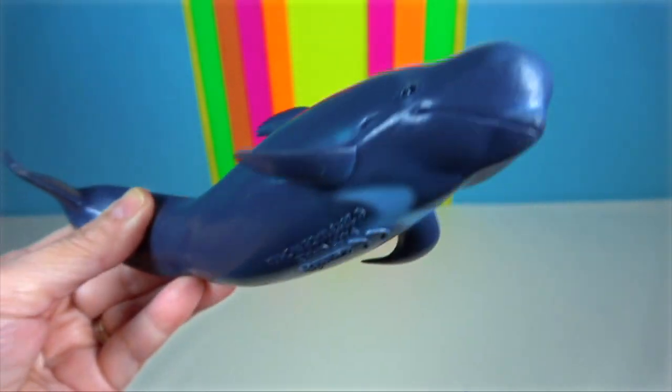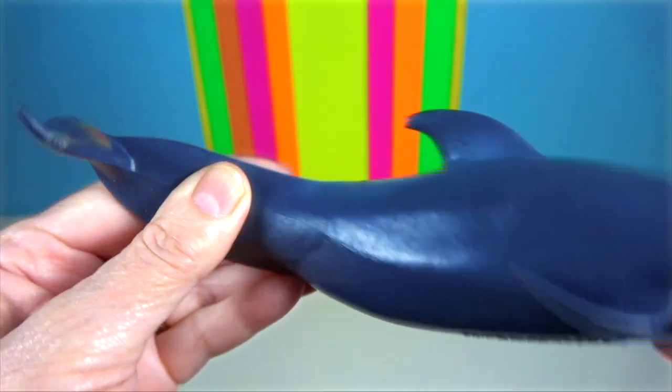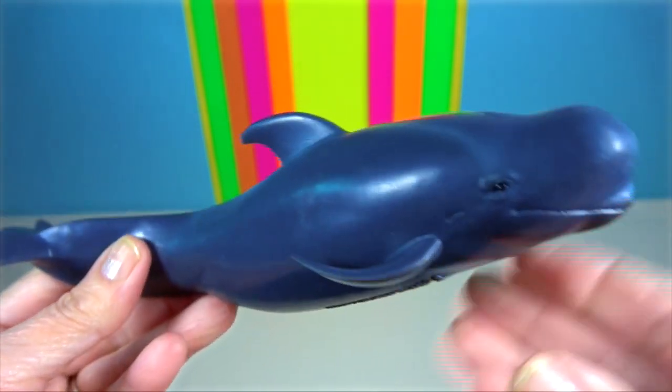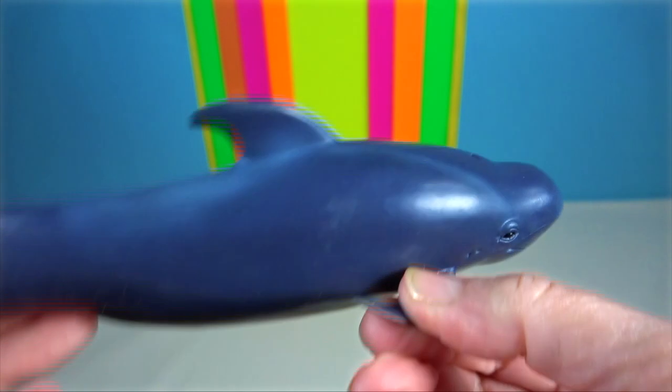Pilot whale. They feed primarily on squid. They are highly social and may remain with their birth pod throughout their lifetime.